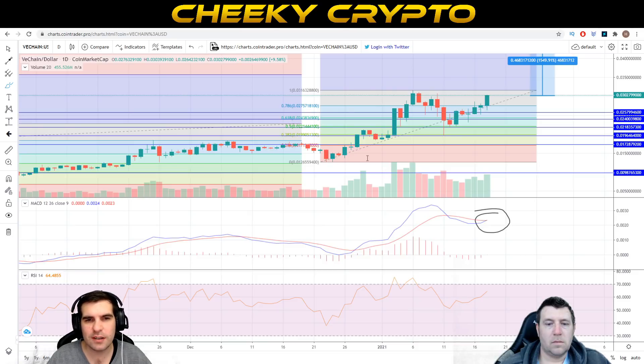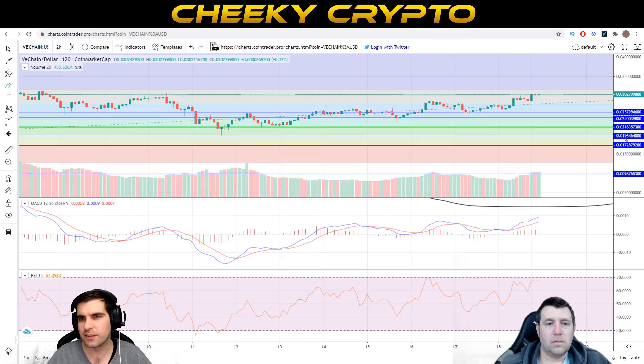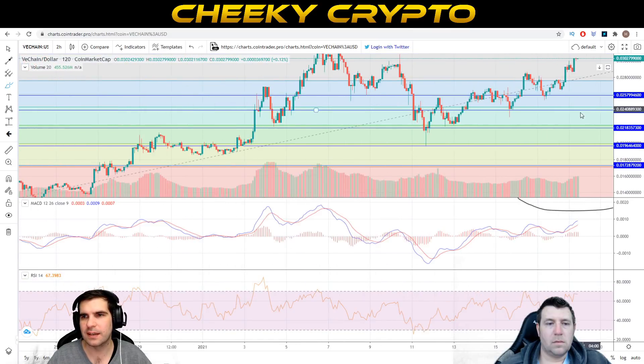The two-hour chart shows VET doing a few additional things. Let's go ahead and switch to a two-hour chart and expand it so we can see a little more clearly what's going on.